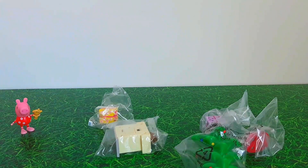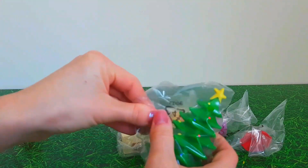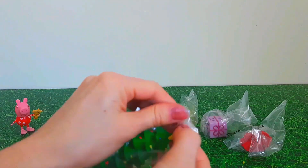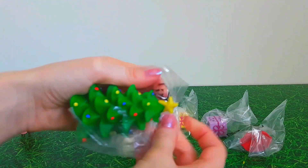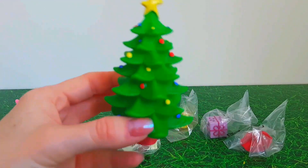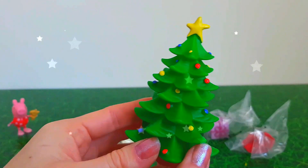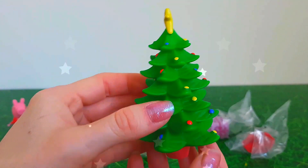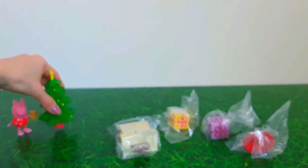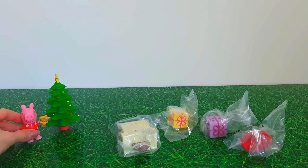Got Peppa there. Now let's see what else — I'm going to open up the Christmas tree. I love a Christmas tree. Wow, it's a big tree! It's got the star at the top and it's got all the Christmas lights on. Wow, it's very big. Let's stand it next to Peppa — wow, look at this Christmas tree!